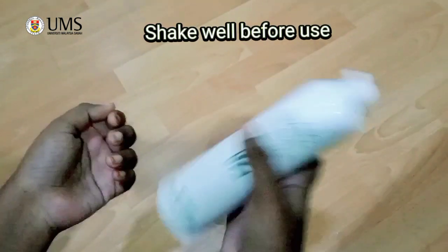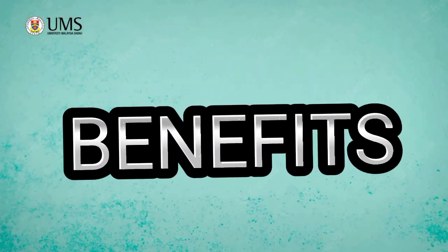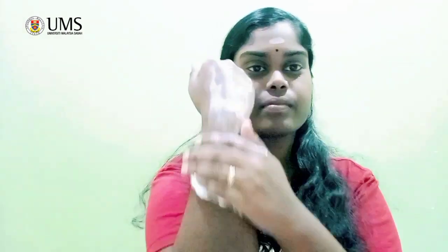Shake it well before using — then only we can get the foam base. Now I will tell you about the benefits. Eleno Lotion is a foam-based and unique body lotion. It is also easy to wipe and not smug and greasy. It also contains Alentine and Lanolin to soothe and moisturize even the drier skin.